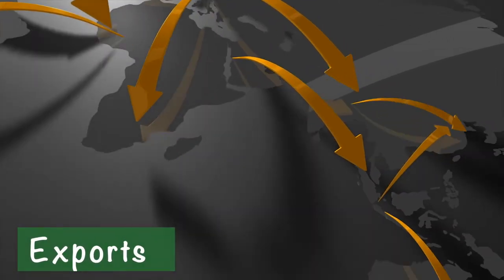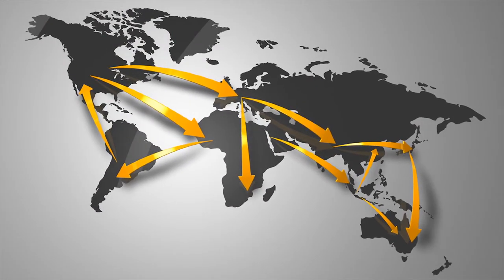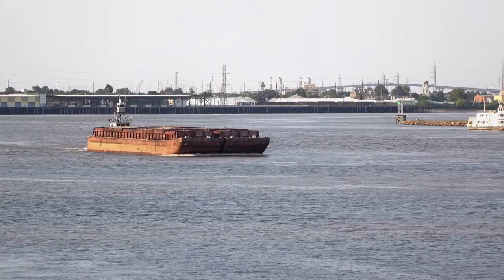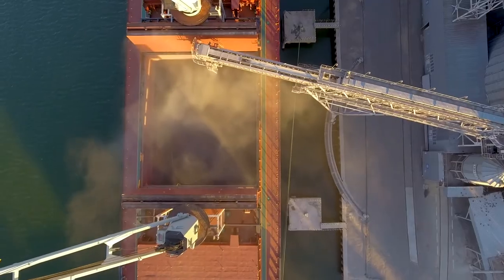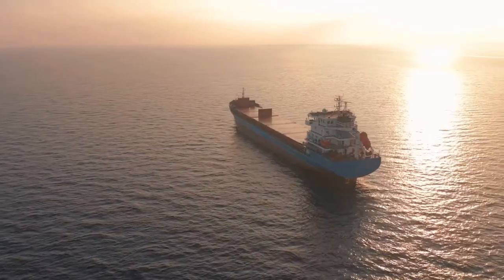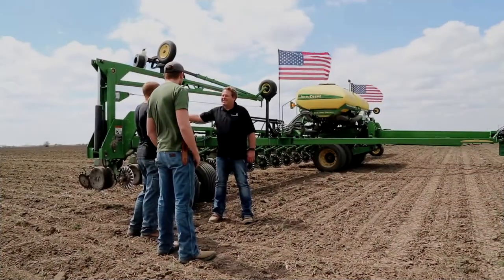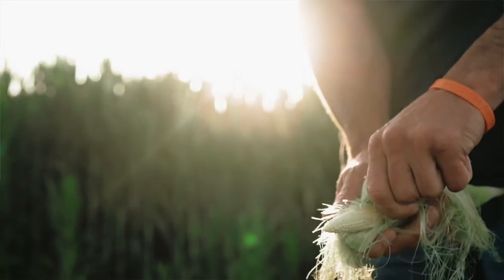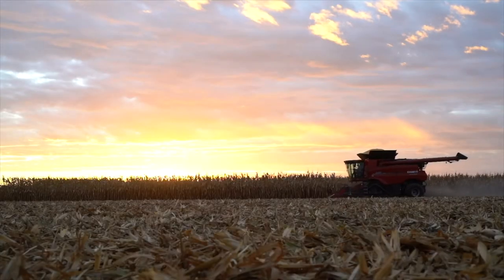Missouri grows more corn than it needs to, so it's sold and exported, or sent to other countries. Some of it travels by railroad cars, while others go by barge down the Mississippi to big cargo ships and out on the ocean so other people in the world can use it. No matter where our corn is grown or ends up, corn farmers like our family are working hard each day to make sure everyone has what they need.